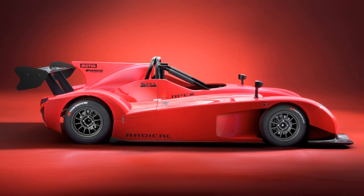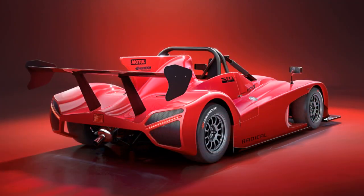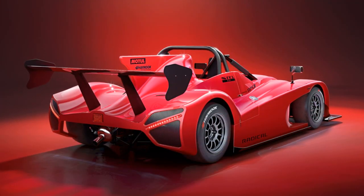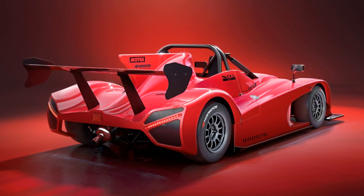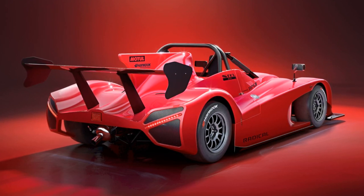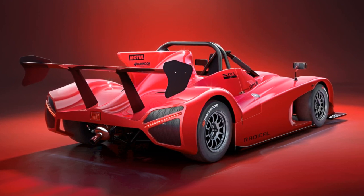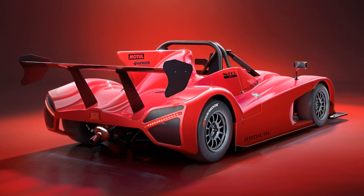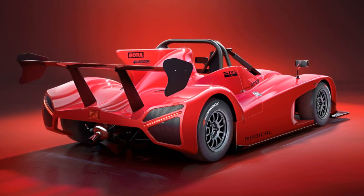In terms of aerodynamic tweaks, the SR1 XXR features an LMP-inspired central fin positioned behind the cockpit and ahead of the substantial rear wing. Additionally, there's been a reduction in mass for the connecting rods, crankshaft pins, and the ignition system. The six-speed sequential gearbox has also undergone recalibration.